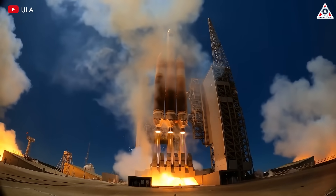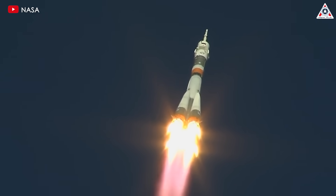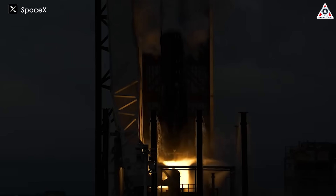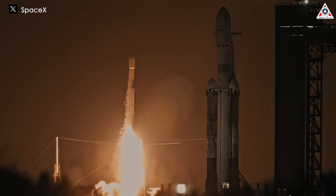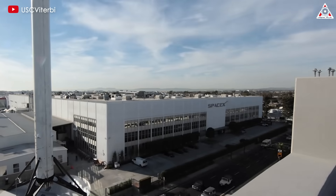Rocket engines are the heroes of every space exploration journey, serving as the propulsion force to propel spacecraft beyond Earth's atmosphere. Their significance lies in their ability to generate the immense thrust needed for liftoff and their precision and reliability throughout the mission. Therefore, having a powerful and efficient operating engine for their vehicles is crucial.